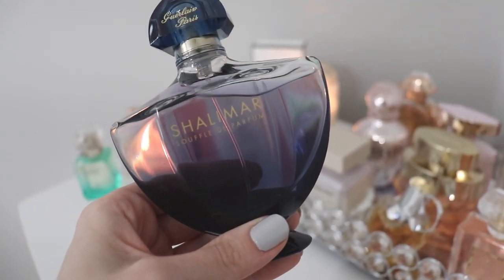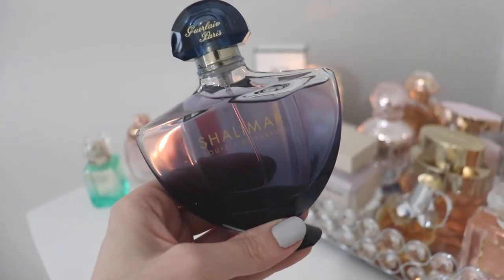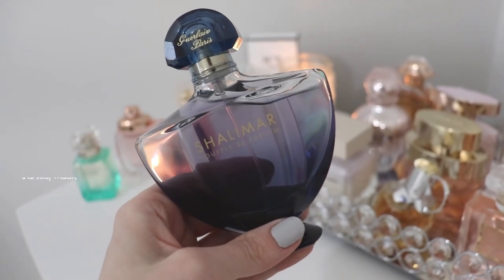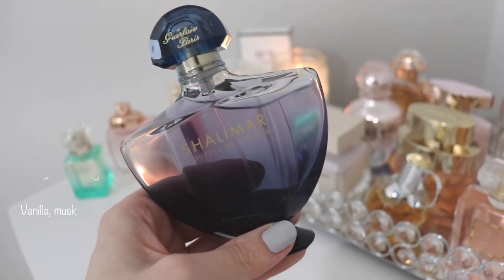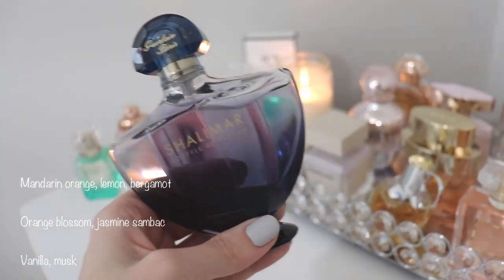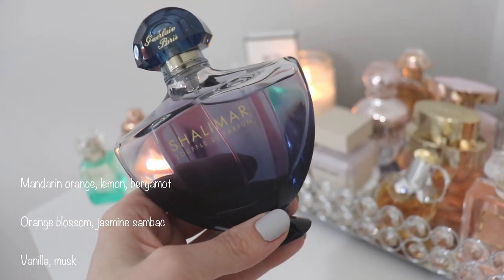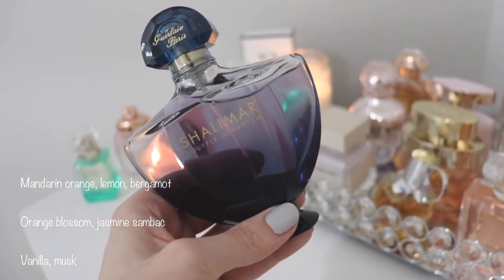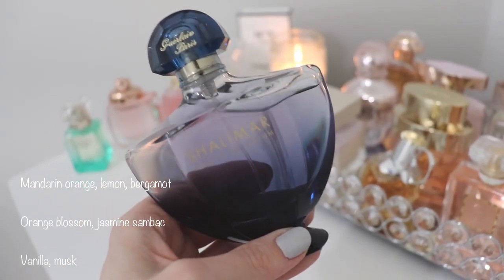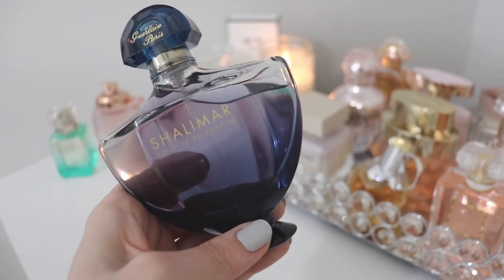The next one is Shalimar Souffle de Parfum, a flanker of the original Guerlain Shalimar. This fragrance honestly blew my mind when I smelt it — it was a blind purchase. It smells like a spicy, incense-y lemon cookie bakery. It does have the original Shalimar DNA but very muted and very wearable. When you first spray it you really get a lot of that lemon cookie smell — quite lemony, like a baked lemon cookie with more spices and a little incense. After it dries down you get a gorgeous wearable vanilla that is honestly to die for.